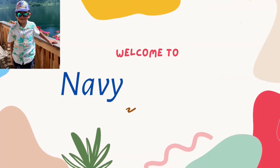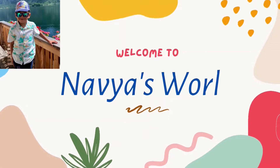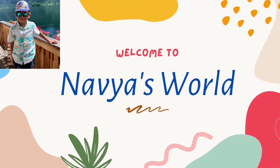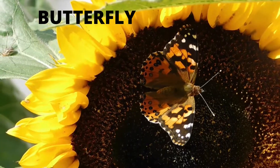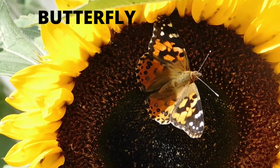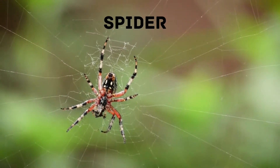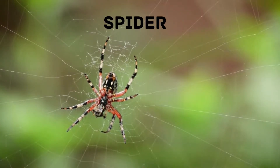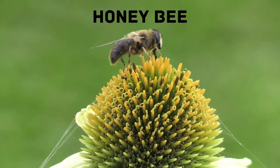Butterfly: butterflies are beautiful flying insects with large scaly wings. Spider: spiders are eight-legged creatures known for making silk webs to catch insects. Honeybee: a honeybee can fly for up to six miles and as fast as 15 miles per hour.